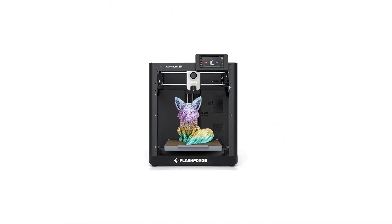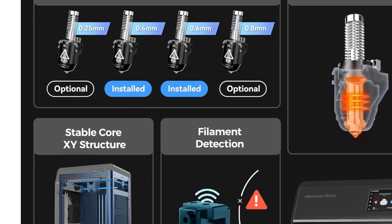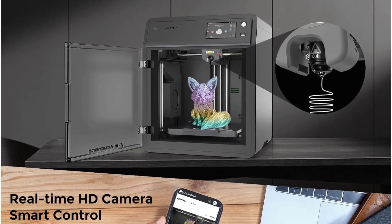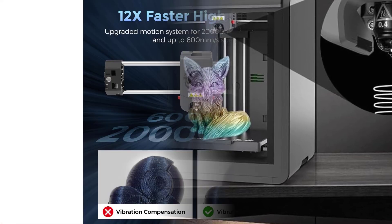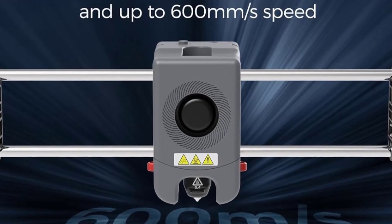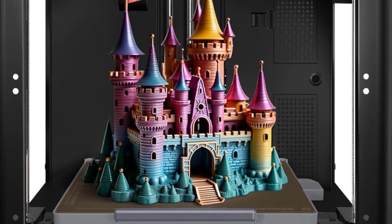The detachable 280-degree nozzle makes maintenance easy and allows quick cleaning or swapping when changing materials, supporting better temperature control and cleaner extrusion — especially for prints requiring fine detail or specific filament types. The print size of 220 x 220 x 220mm offers enough space for a wide range of projects. The enclosed design helps regulate temperature and reduces warping issues, making it a strong choice for users working with advanced materials. Thanks to the enclosed chamber and well-tuned motors, the noise level stays modest and comfortable.